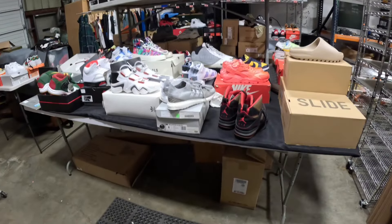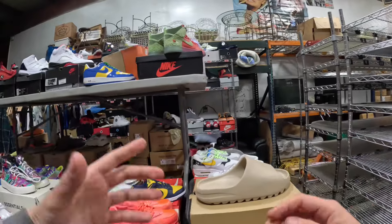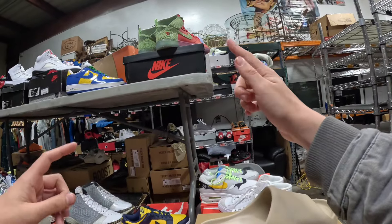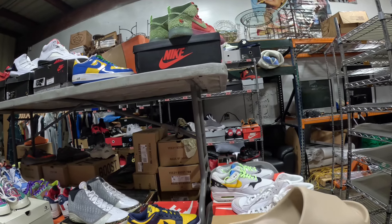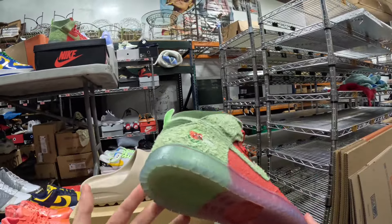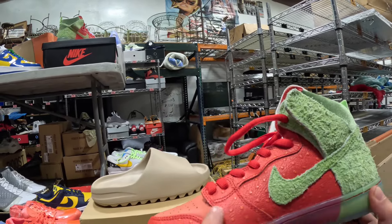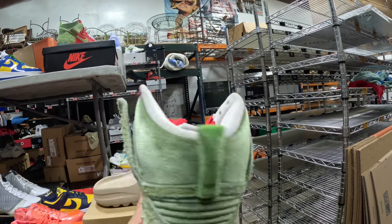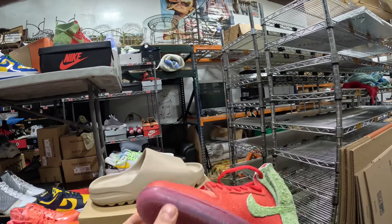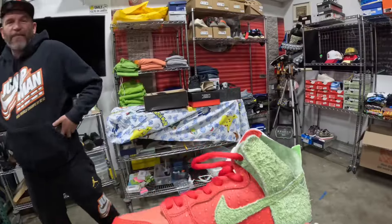We have crazy shoes like these right here — they're called Strawberry Coughs. Personally I've never heard of them and I honestly would never wear them, very weird looking shoes. They've got like these little strawberry dots, they've got the green in the back. I guess it's pretty clean looking, but they're worth like $500 — pretty crazy.